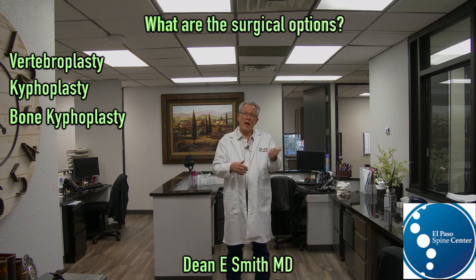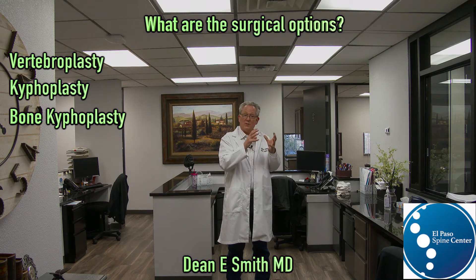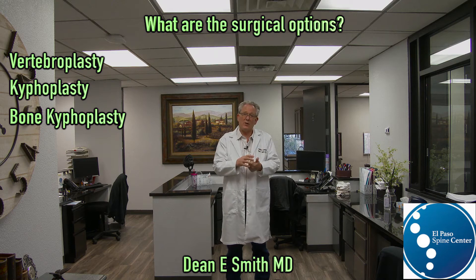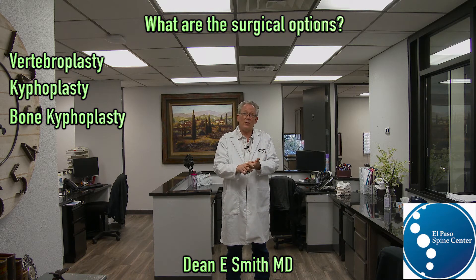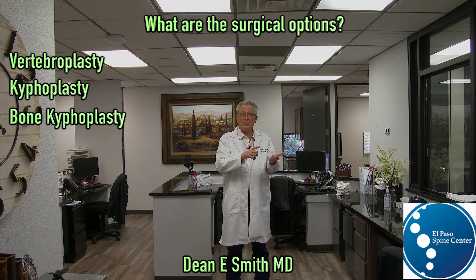The advantages of the bone kyphoplasty are: number one, you can more reliably restore the height and alignment of the vertebral body because the mesh bag stays within the vertebral body. And you're injecting bone, so it will not embolize or go somewhere else.